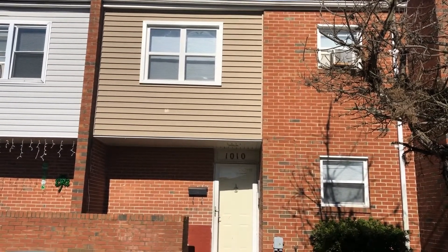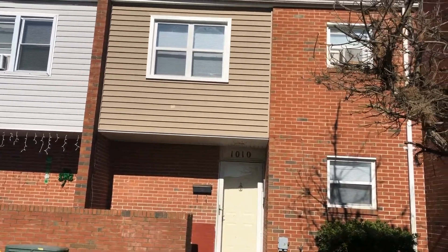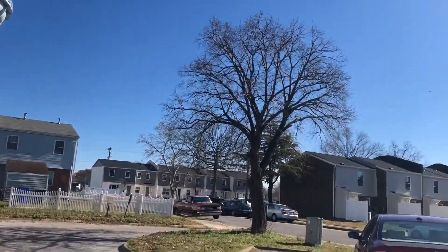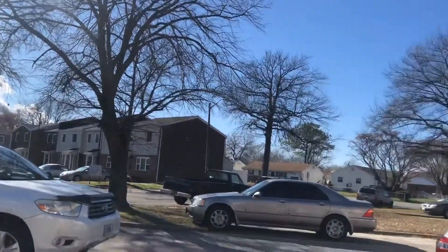Welcome back. This is Patti Robertson again with PMI Virginia. Today we're out at 1010 Louisa Street. This is in the Bell Diamond neighborhood of Berkeley in Norfolk. This is a little townhouse development.